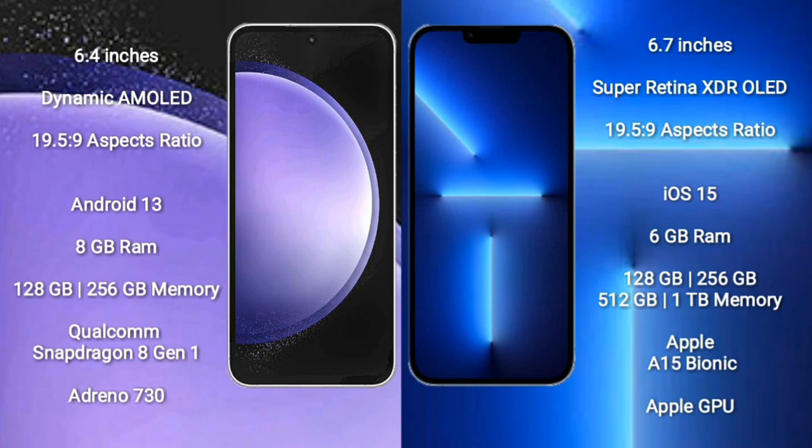iPhone 13 Pro Max comes with 6GB RAM and 128GB, 256GB, 512GB, or 1TB internal storage, an Apple A15 Bionic processor, and Apple GPU graphics.